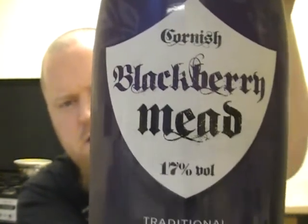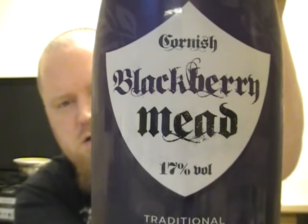I thought I'd try a fruit one because I've heard good things about this one, and it's from the Cornish Mead Company — it's their Cornish Blackberry Mead. This one's available online and in quite a lot of shops, but luckily I picked it up when I was in Redruth doing a little bit of trekking and found it in a shop. They've got a website: www.cornishmead.co.uk.